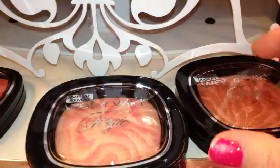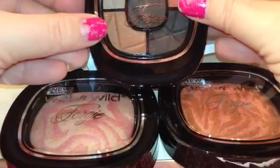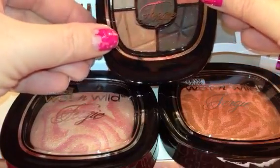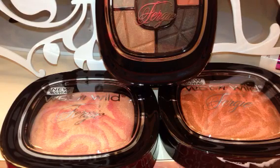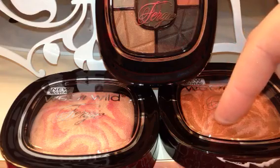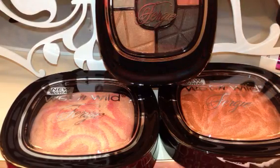So those are the three items that I picked up from the Center Stage Collection from Wet n Wild for Fergie. The display had a dollar off coupon for any of that new product, so I picked up three items and was able to use three dollar off coupons. These were $5.99; I believe the eyeshadows were $4.99 or something similar to that. Just wanted to show you these so you could kind of see how they look with an initial reaction. Thanks for watching, and I'll see you in the next video. Bye, guys!